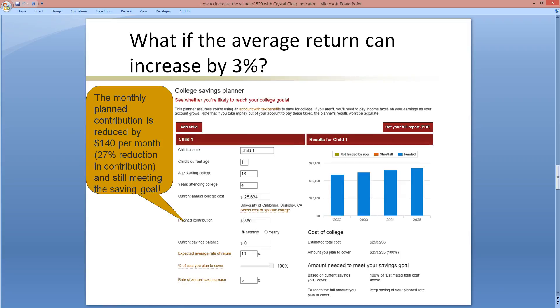What if the average return can increase by 3% to 10%? The monthly plan contribution would be reduced by about $140 per month — a 27% reduction in contributions — while still meeting the savings goal. Is this possible? In the last 20 years there were two major bearish markets in 2000 and 2008 that wiped out most of the gains. It is possible if you have Crystal Clear Indicator on your side.